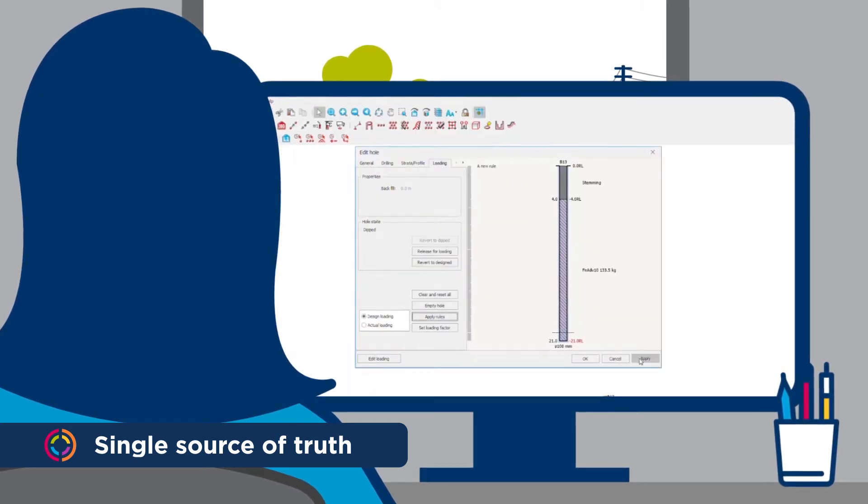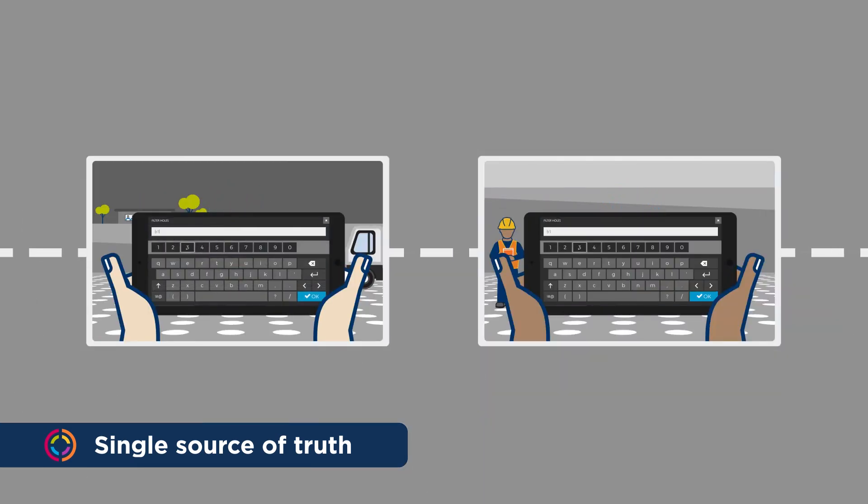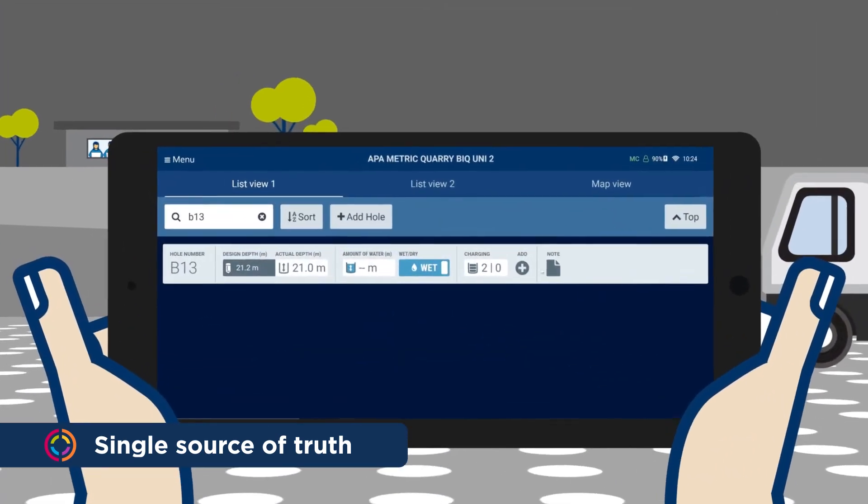Did your plan change? It takes just a minute for Blast IQ to push out the latest plan so everyone has the most up-to-date version. There's no need for travel time, printing or regrouping.